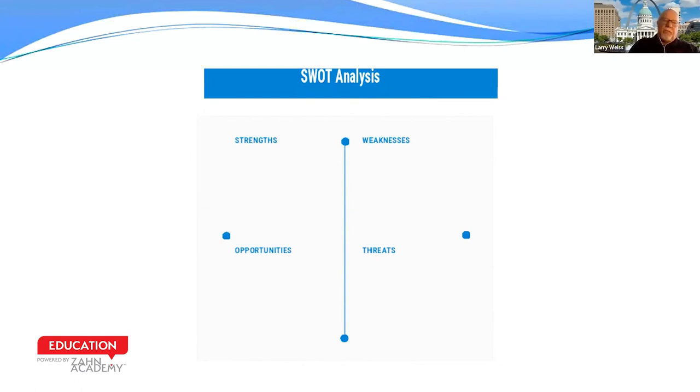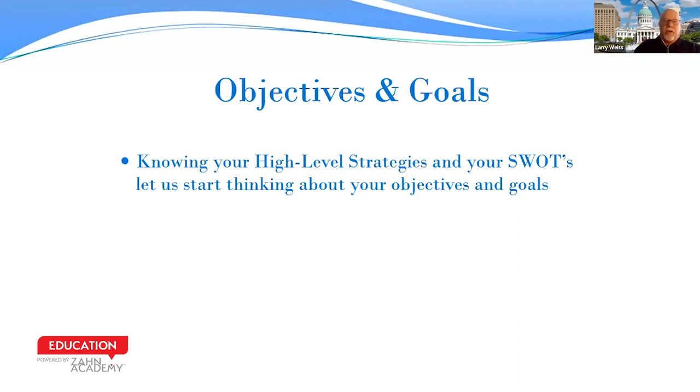So looking at business process change or new materials or new products — now that we have our SWOT analysis done, with our one-page summary of strengths, weaknesses, opportunities, and threats — what we really want to do is move on to the second part of the process. This is: why do we want to make a change? Let's talk about what our strategies are. Why do we want to change something? This is a point where you look at your SWOT analysis and start to brainstorm possible objectives and goals for the change.